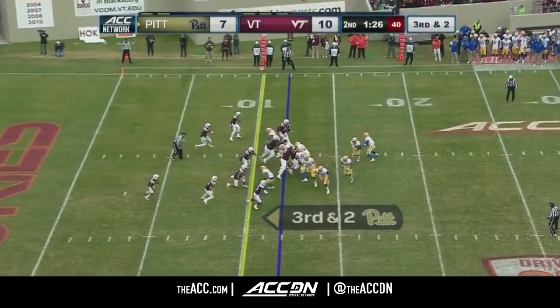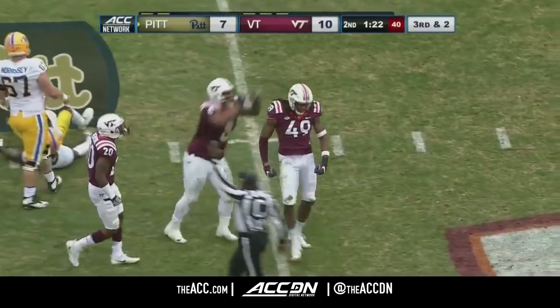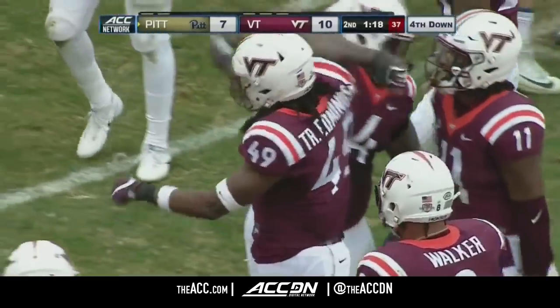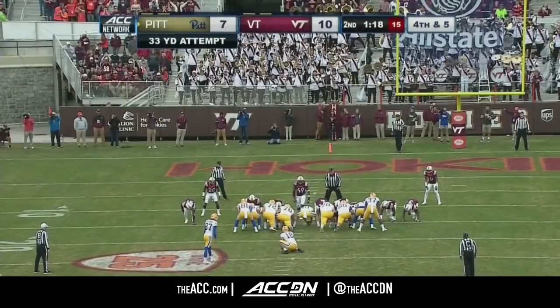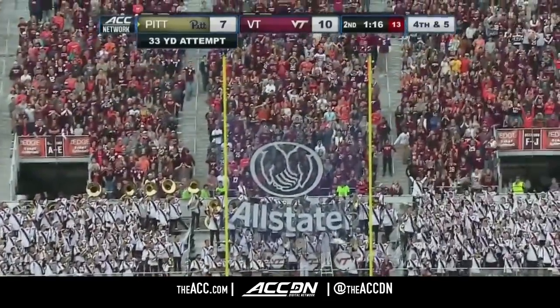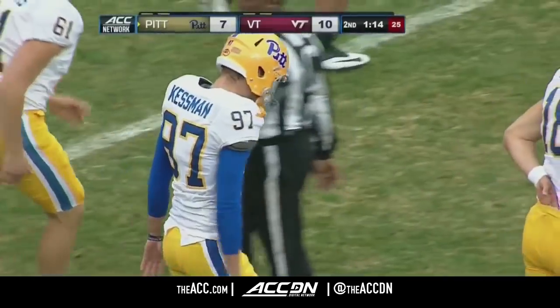Third and short. The give to Jordan Whitehead, the defensive player who sometimes plays on offense, and he is tackled for a loss. Tremaine Edwards just shoots the gap right there. Snap and hold are good but the kick is wide to the right — it's no good. Two timeouts remaining for Tech, one remaining for Pitt.